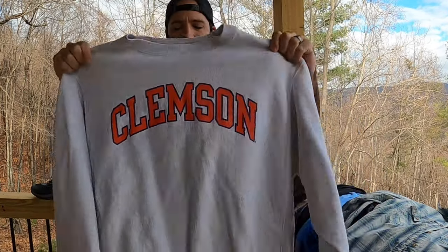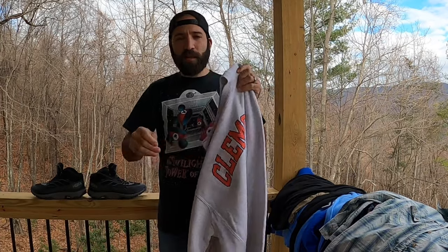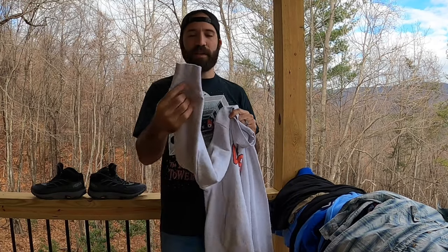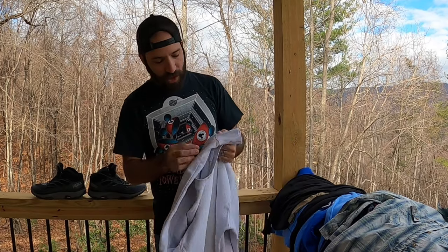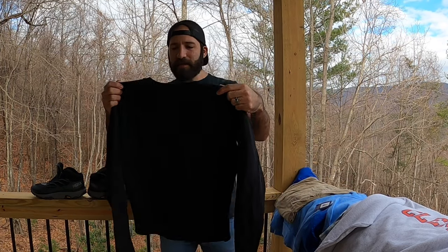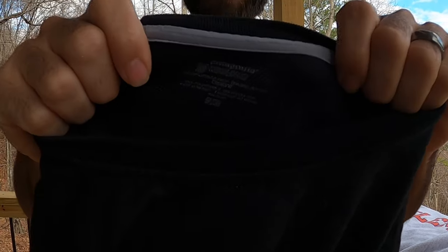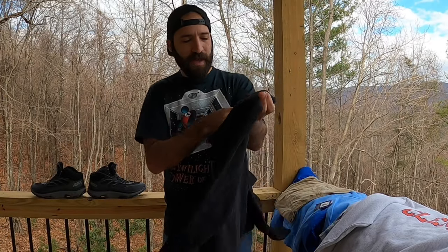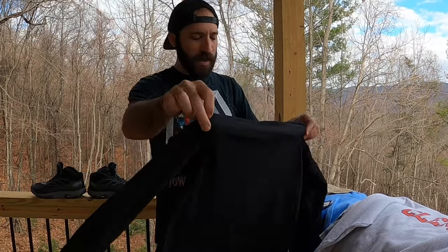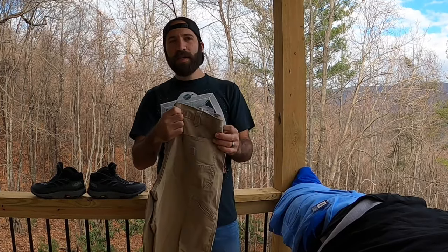Next up is a newer Champion Reverse Weave — modern tag, probably around 2010 — but it's a Clemson colorway which is great for this kind of collegiate stuff. Reverse Weaves are really popular with the newer generation. My wife actually found this next piece — a Patagonia Capoline, four bucks. It's a newer age dry-fit style undershirt you'd wear hiking to keep warm. The tag is a bit faded but I've sold one or two of those before and they do pretty well.